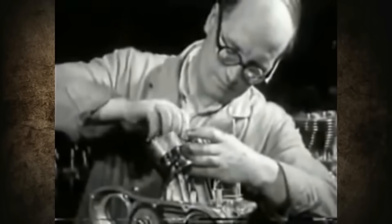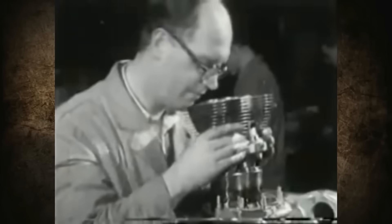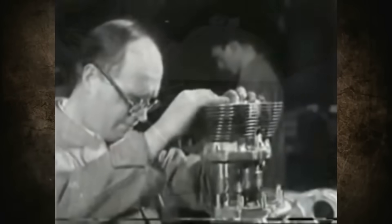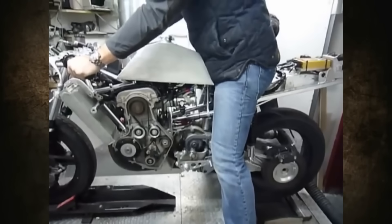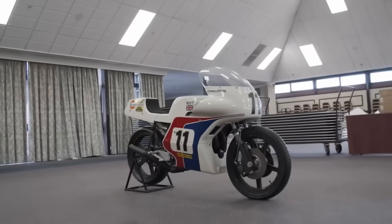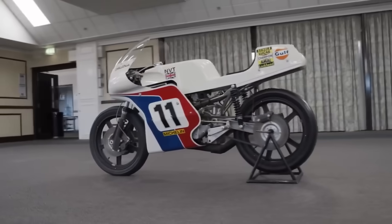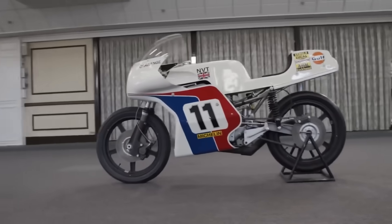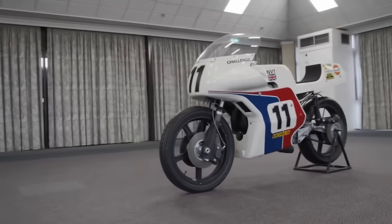Many of these companies resisted the onslaught of the Japanese Big Four by experimenting with new engine and motorcycle designs. One of these designs was the Norton Challenge P86, with an engine developed by Cosworth. The Norton Challenge couldn't prevent the collapse of the Norton company, but this story deserves its own episode.